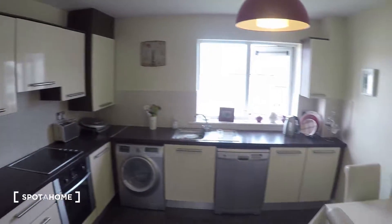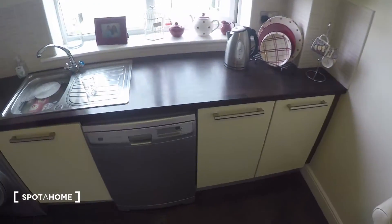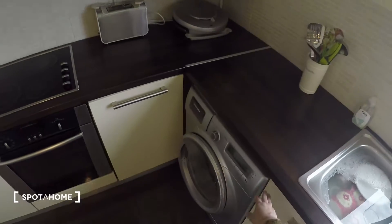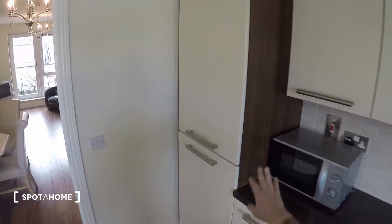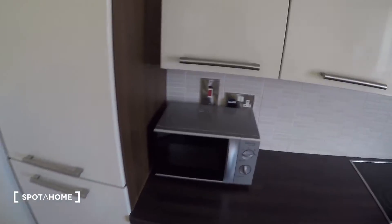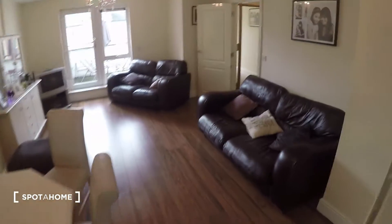So as you can see, here in the kitchen, you've got the kitchen table situated over here. You've got the dishwasher, washing machine, and dryer. You've got the fridge over here, and you've got the microwave also. So that's it for the kitchen and the living room.